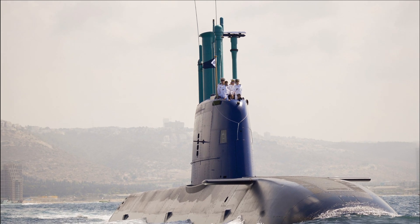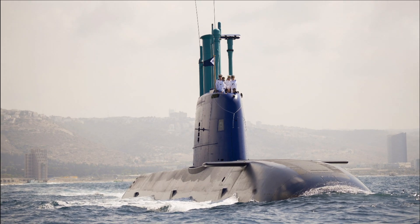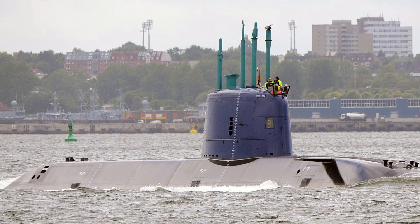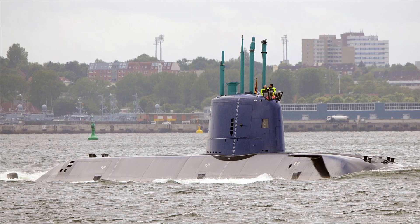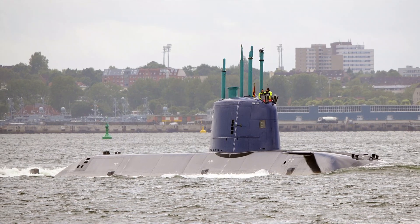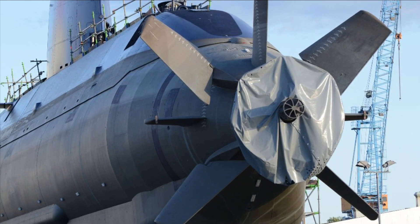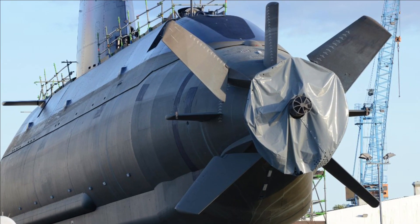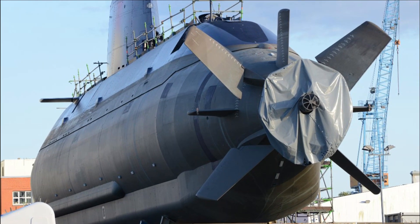Dolphin II is the largest undersea craft built in Germany since the Second World War. The Dolphin II class submarine is integrated with a fuel cell-based AIP system, which significantly increases its submerged endurance. The submarine has an approximate length of 68.6 meters, a pressure hull diameter of 6.7 meters, surface displacement of 2,050 tons, and can host a crew of 36.